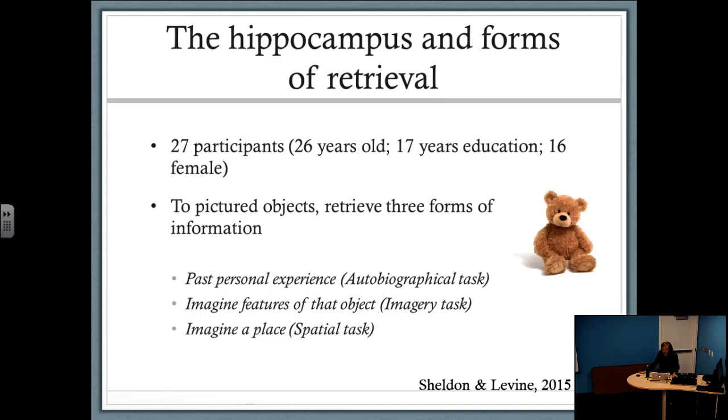In this neuroimaging study, we scanned 27 young adults. We showed them pictures of common everyday objects — something like a teddy bear — and asked them to retrieve three different types of information in three experimental conditions. First, an autobiographical condition: use that cue and think of a past personal experience. Then two non-autobiographical conditions: an imagery task, where people accessed conceptual information about the pictured object — what it looks like, feels like, what it's used for; and a spatial task, where people imagined an environment where they might find that object and thought about other objects that would be in that environment, engaging fine-grained spatial processing.